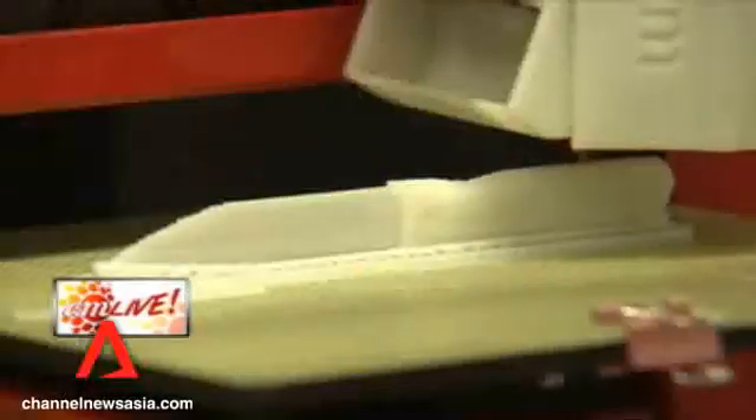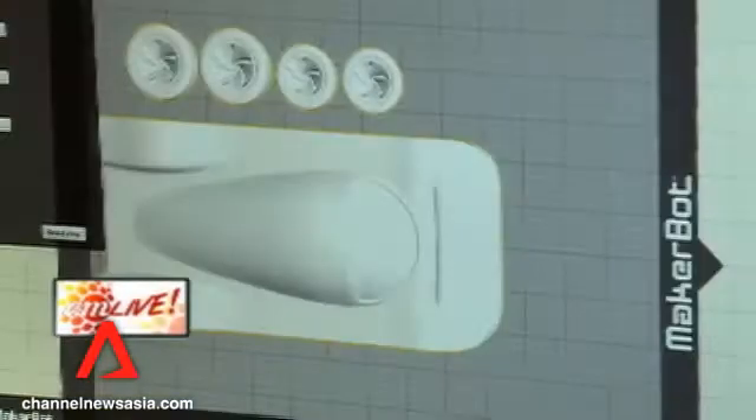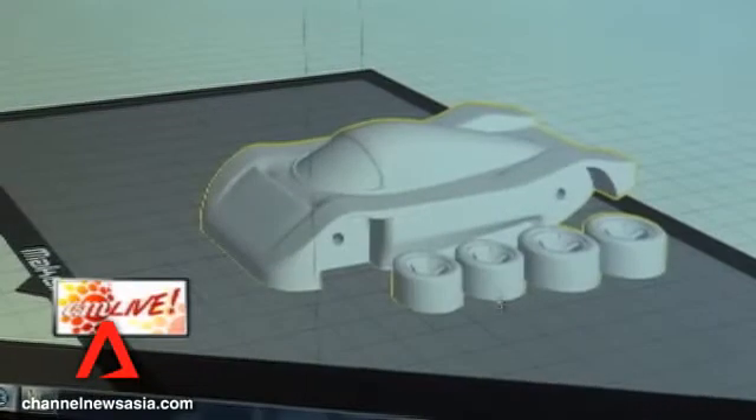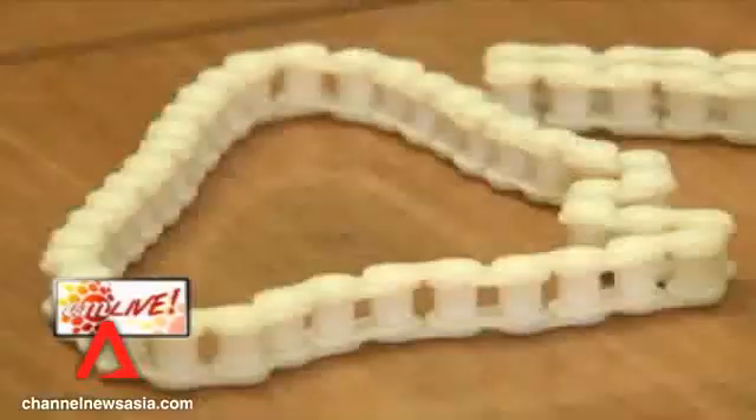It sounds like we're not quite there yet. Back to that question of a car — can we possibly print a car one day? I'm not so sure you're going to be able to print a car in your garage — that's a little complicated. But you might be able to print spare parts for the car in your garage. Perhaps not now, but at the rate things are moving, it could happen sooner than you think.